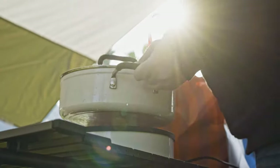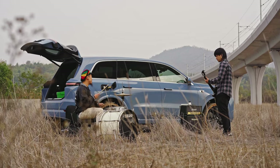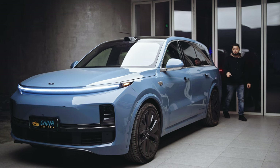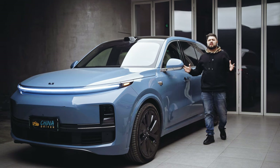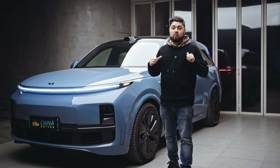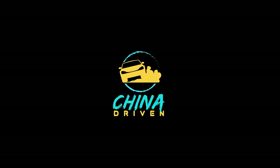Having a vehicle with V2L ability allows you to do things that would otherwise be a complete hassle. I'm not suggesting many people are going to host a concert with this car, but if you wanted to, you could. If you haven't checked out our other videos about the Li L9 and the Li L8, be sure to go and do that. This video was just about some of the fun and creative things you could do if you owned a Li L9. I'm Will, that is the Li L9, and this was China Driven.